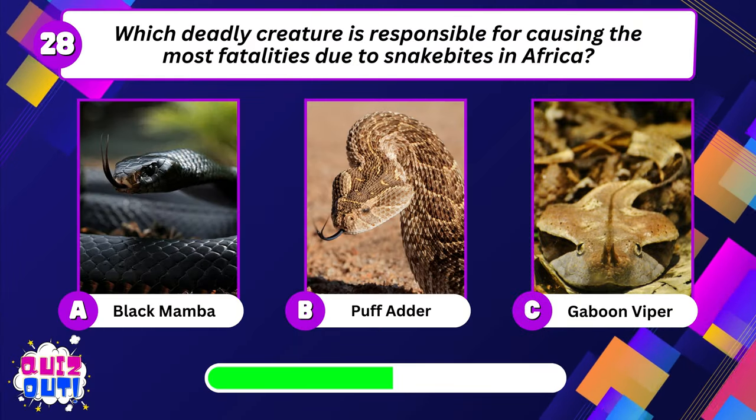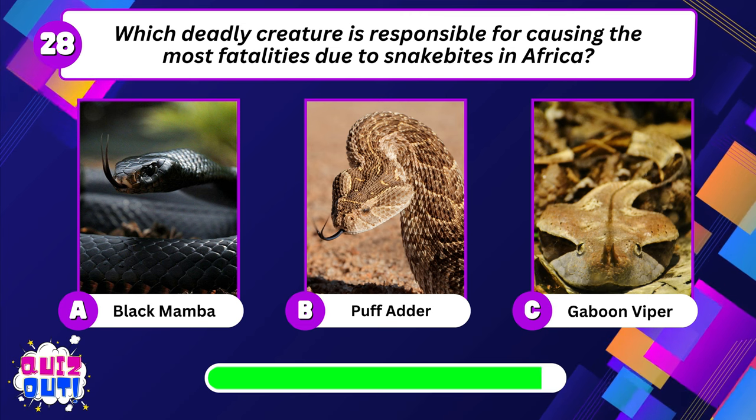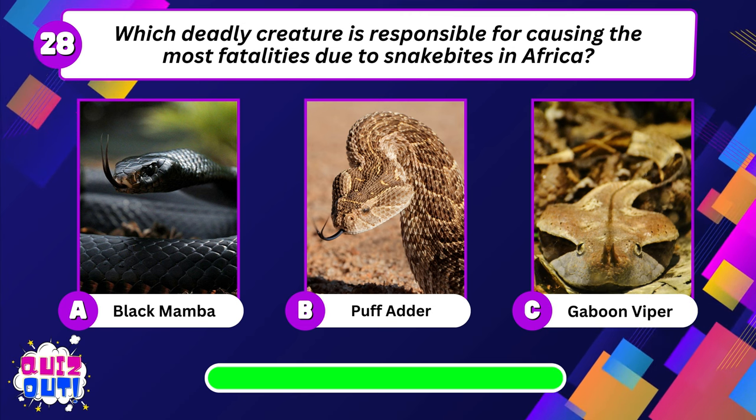Which deadly creature is responsible for causing the most fatalities due to snakebites in Africa? Puff adder.